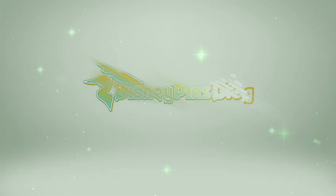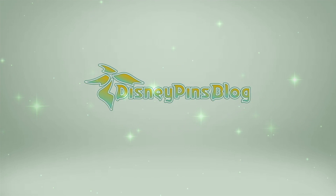Hey, what's up everyone? It's Ryan from Disney Pins Blog. Today I have a bunch of new pin releases from Artland to share with you guys.